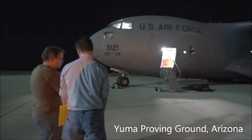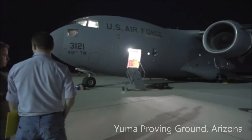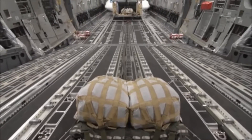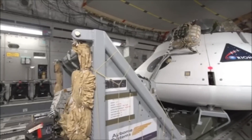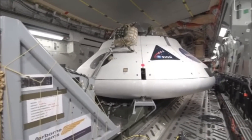NASA completed another successful test Wednesday of the Orion Crew Vehicle's parachute system high above the Arizona desert, in preparation for the spacecraft's orbital flight test in 2014. Orion will eventually carry astronauts deeper into space than ever before, provide emergency abort capability, sustain the crew during long space travel, and ensure a safe reentry and landing system.